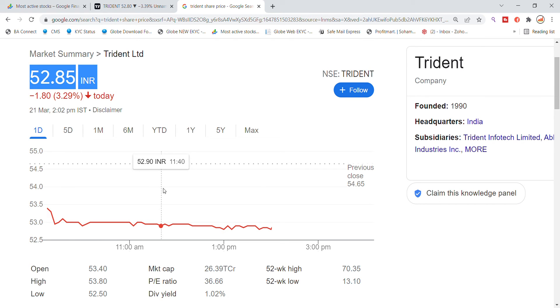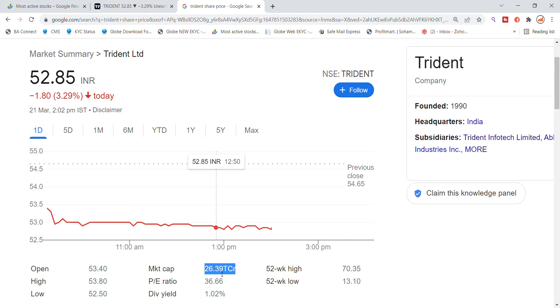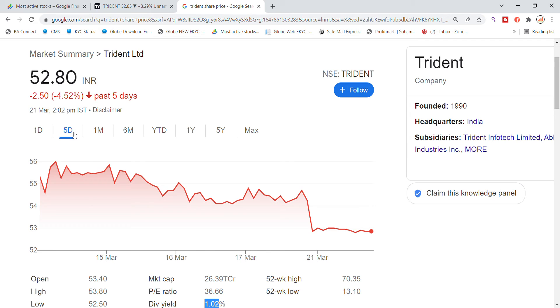Trident Limited stock market cap is around 26,000 crore. The P/E ratio is 36.66 and the dividend yield is 1.02%. In the past, the stock has given out around 4% dividend.